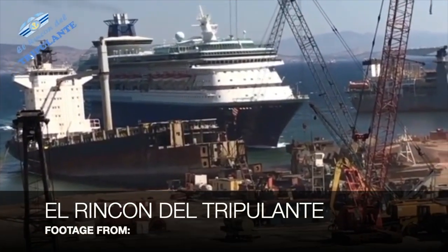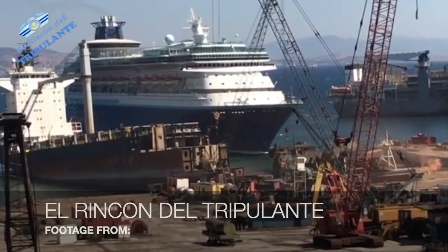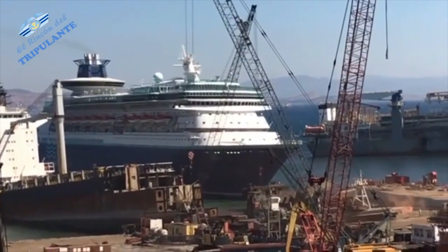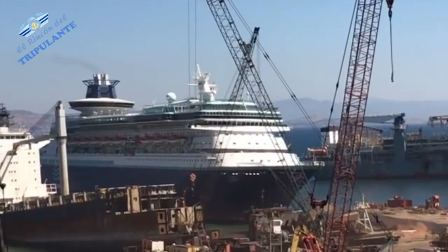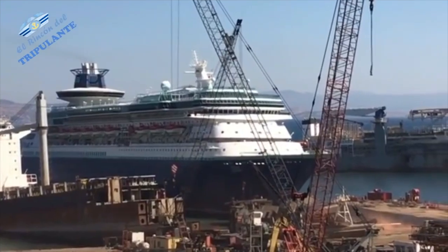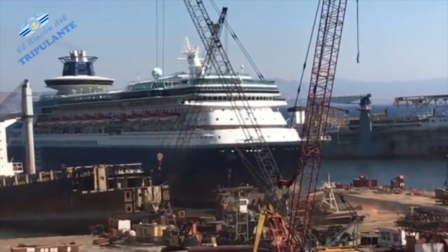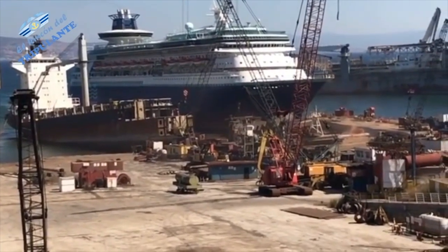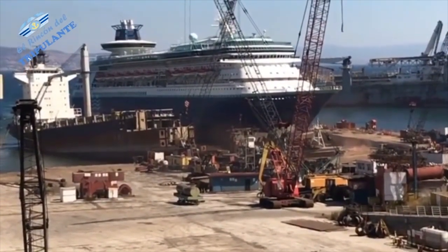Pullmantur placed Sovereign and Monarch into a cold layup, and once the company went under, both ships were sold for scrap. Monarch was beached in Aliaga, Turkey on July the 22nd. Scrapping wouldn't start until April 2021, however, as her sister Sovereign was entirely dismantled right beside Monarch. As of today, scrapping on the ship has just begun, and by the end of this year, Monarch of the Seas will be gone.